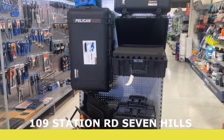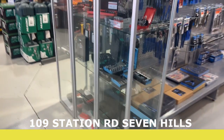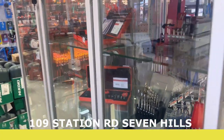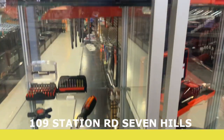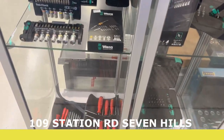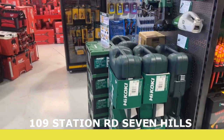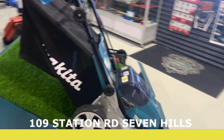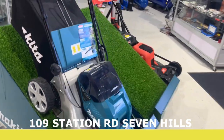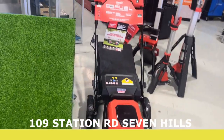Here we have Pelican cases. There's more Hazard in here, also some PB Swiss — really cool in cabinets, really nice stuff. Some more HiKoki. You've also got Pack Out equipment and more Hazard.